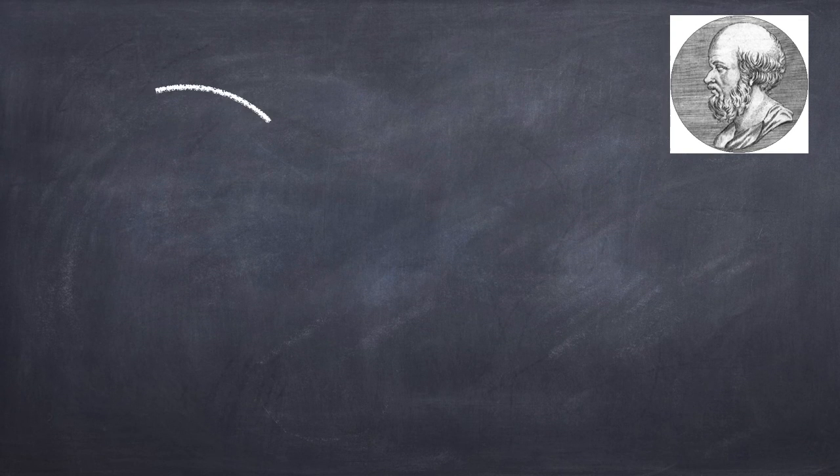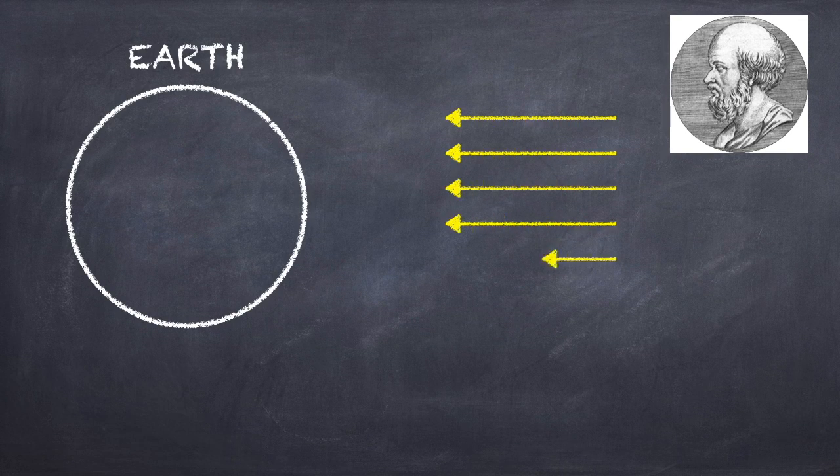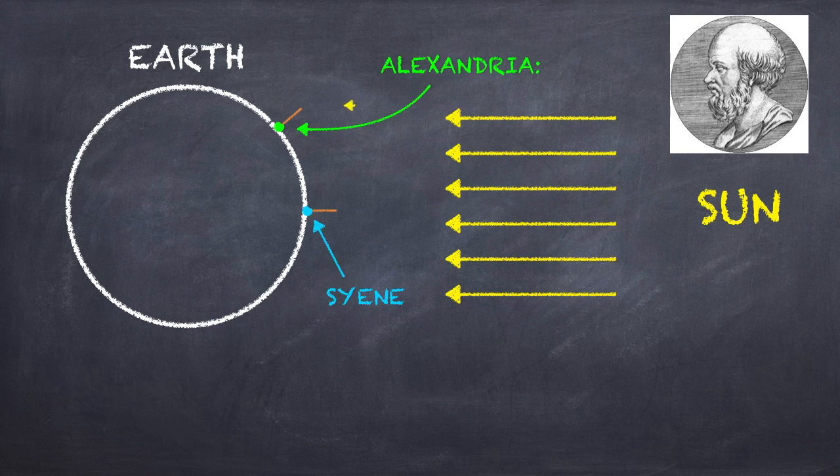Eratosthenes says: if the Earth is round and the sun's rays are coming in from this direction at noon on the summer solstice, it must be the case that Sieny is located right here, at the closest point to the sun, such that the stick points straight out in the same direction as the sun's rays. Alexandria is further north, so the stick points off in a different direction, and so the sun's rays come in at an angle theta relative to the stick, and so we have a shadow.